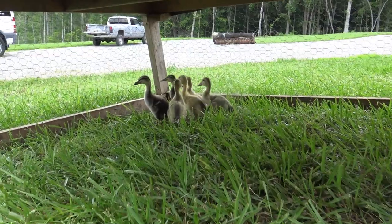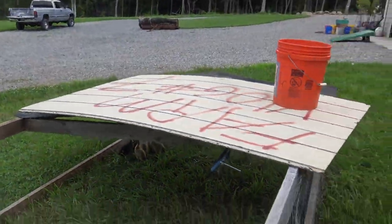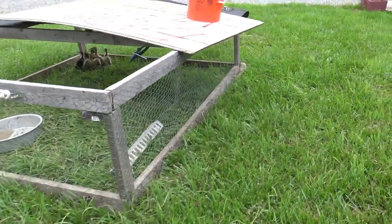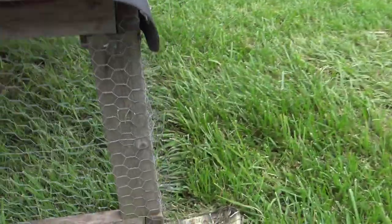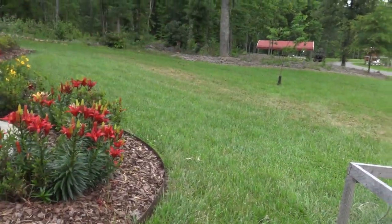Before we get started, I want to show you some cool new additions to the farm family. We ended up getting six little baby ducks for the farm, and this is our little mobile coop idea. Basically it's just a rope right here, and we just move this coop every day or every other day. The back of it is on snow skis, so you just lift up on the front and pull this coop from different paddock to paddock. That's how the baby ducks get fresh grass every day.